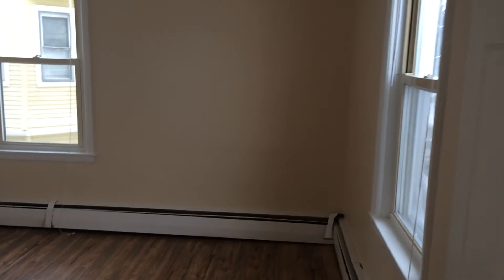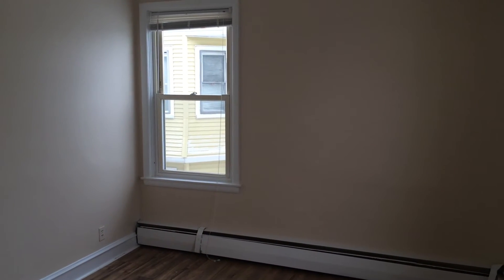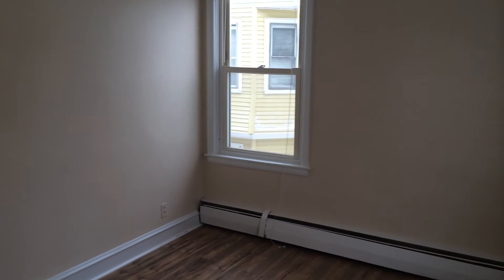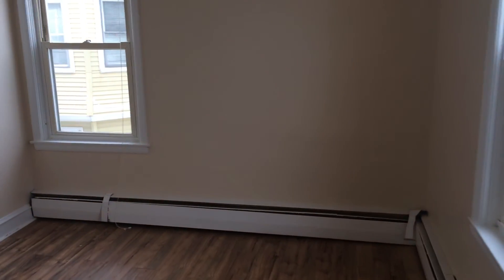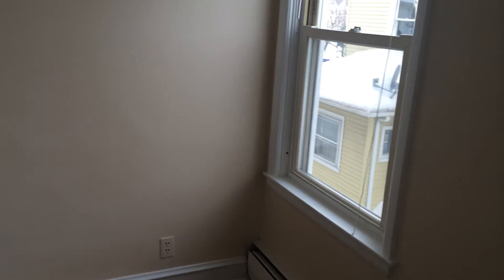And right here is bedroom number two. It's equivalent in size to bedroom number one, so if you have a king bedding set, it will fit in here — however, you would have to be creative if you have other furniture. This also has the laminate hardwood flooring and a six-foot closet with shelf and rack as well.